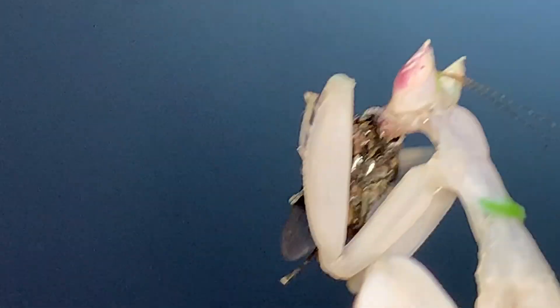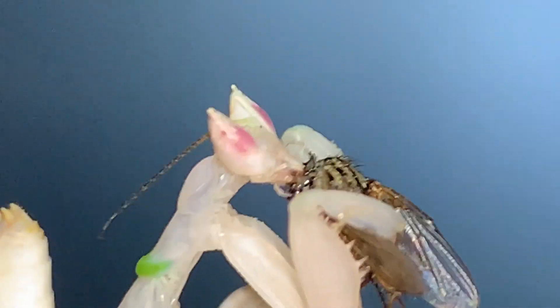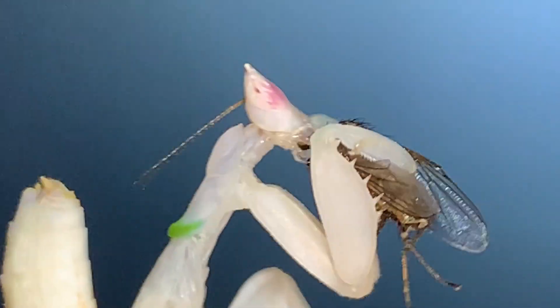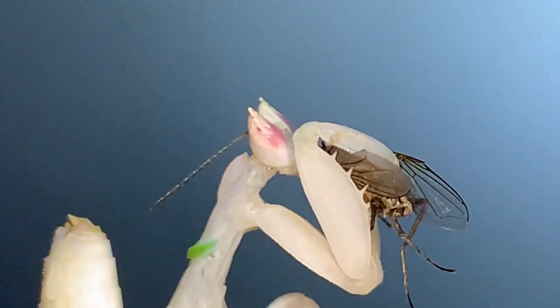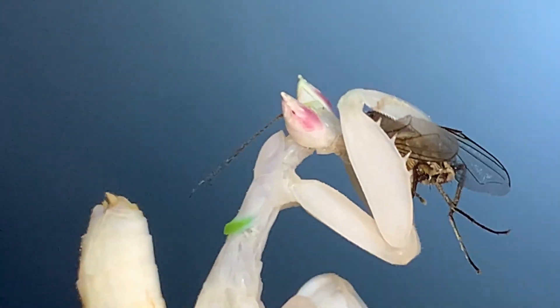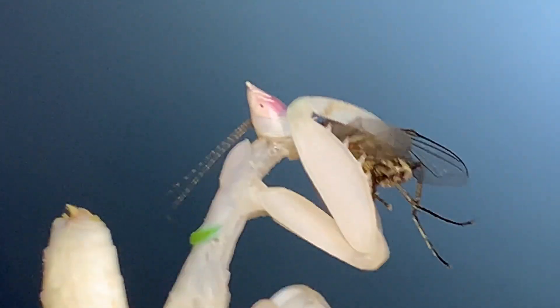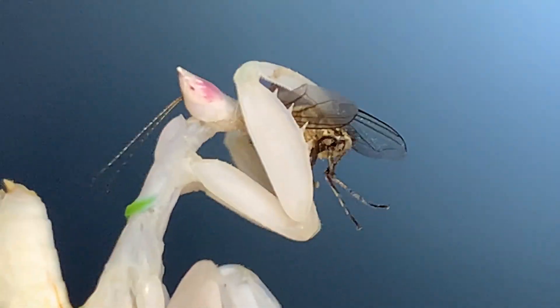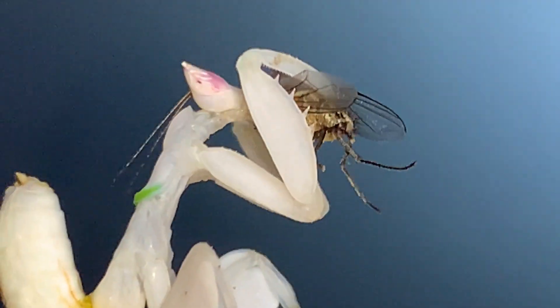Another interesting thing: you'll note that the eyes of this mantis are somewhat pinkish. At nighttime their eyes actually darken, and I've always suspected that it helps them to see at night — perhaps comparable to the way the pupils in our eyes dilate to let more light in so we can see better in dim conditions. Also see the spiky forelegs there — mantises are predators and they are designed very perfectly for the task.